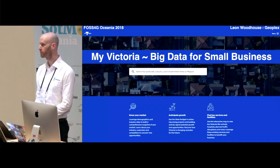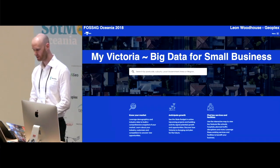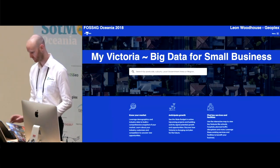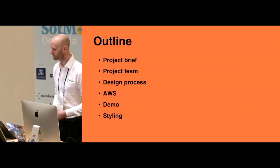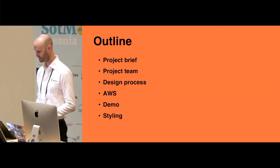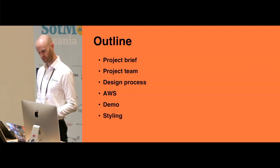A couple of months ago the Department of Premier and Cabinet in Victoria, DPC, went live with a platform called MyVictoria and I'm going to take you through the project. I've got quite a bit to get through in 15 minutes. I'll do a brief demo towards the end. The site is public so you can all go on and have a good look after the presentation.